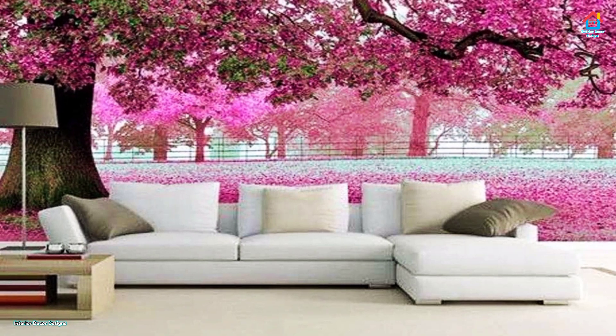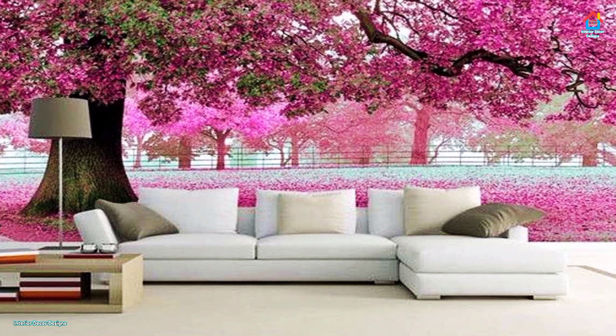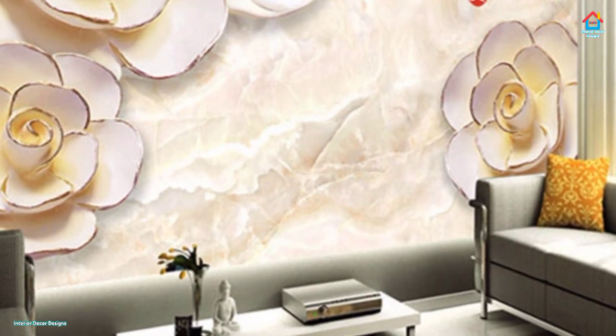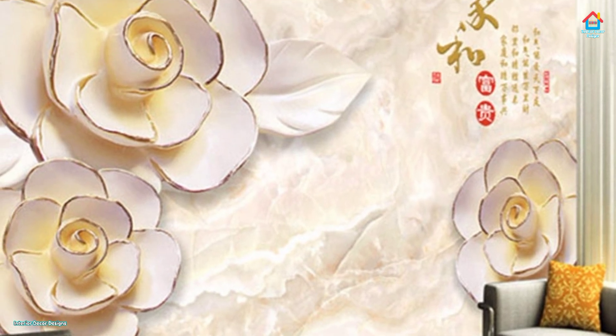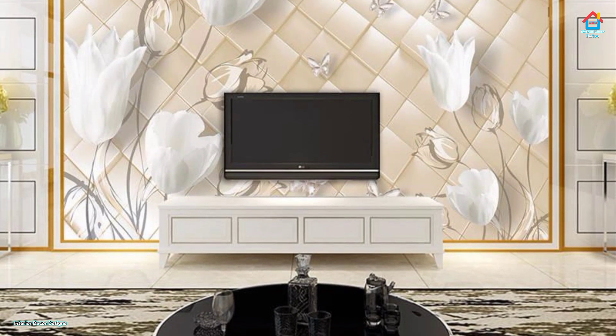Though removal is almost a hassle-free experience, these wallpapers are so fashionable you will certainly not want to take them down. These modern wallpapers are real game changers and will bring life to any room. Make sure you save this video and pull it out as a reference when you are ready to remodel.